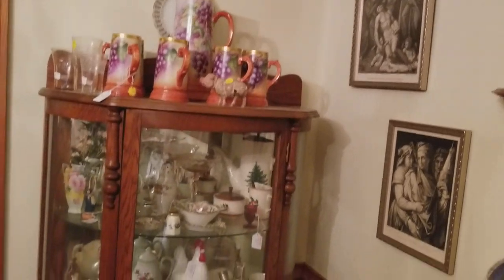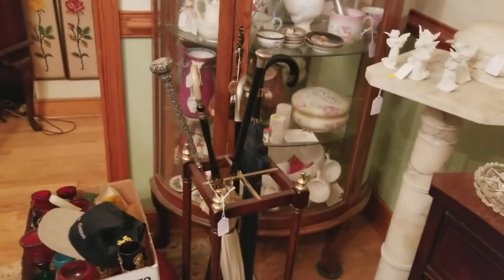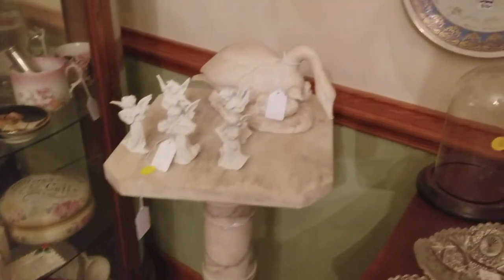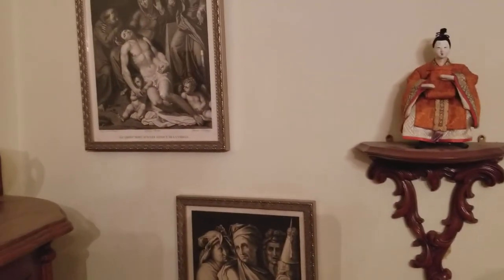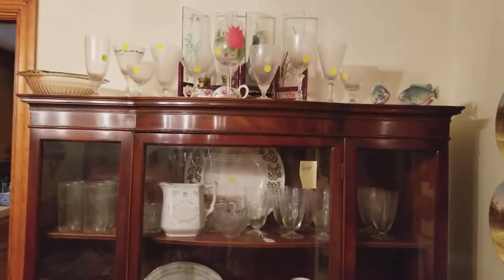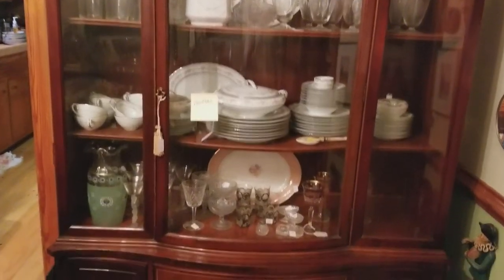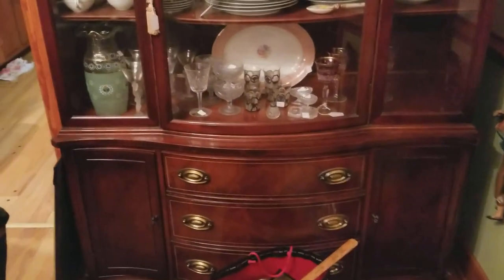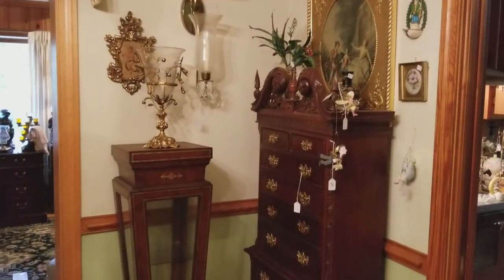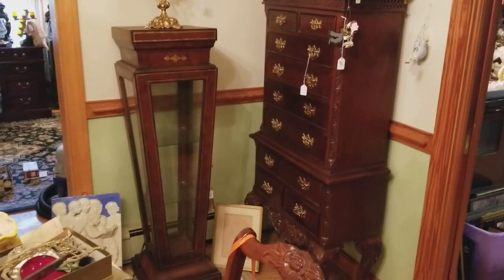Nice bow front, curved china cabinet, full of all kinds of stuff. We have antique canes and a cane holder, and some figural ones as well as some silver. Several of these nice marble pedestals to put your statues or whatever you'd like on them. The china cabinet holds Basset — we have Noritake, some antique crystal and glass, and a nice little Bombay style chest and then a display cabinet.